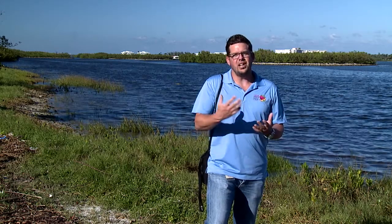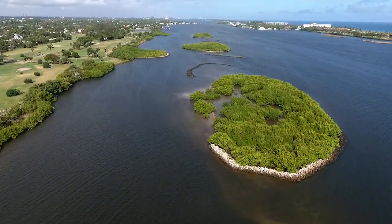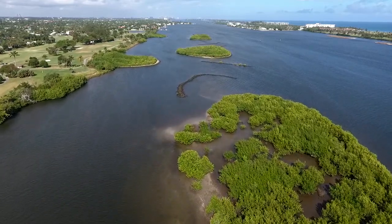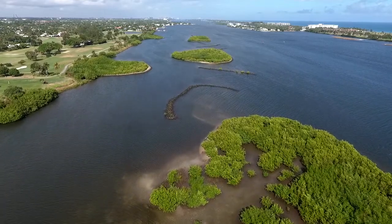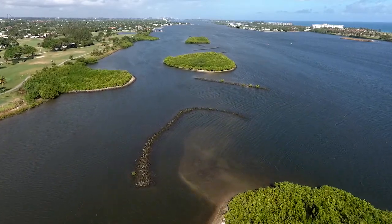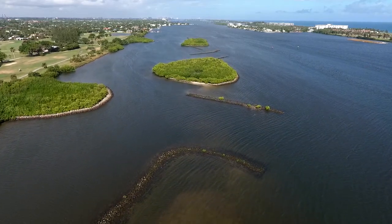Hopefully you can see behind me the expanse of shallow open water that sits between the coastline and the islands that were created. What that has done is it's given paddlers a safe space away from motorboats that are moving fast throughout the Lake Worth Lagoon. So you can paddle in peace, enjoy watching some of the bird life, and maybe even paddle past a manatee or see a sea turtle.